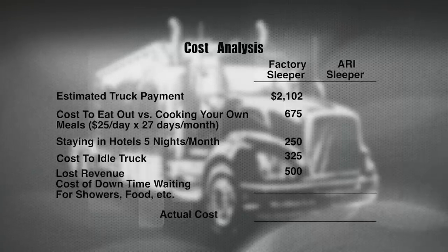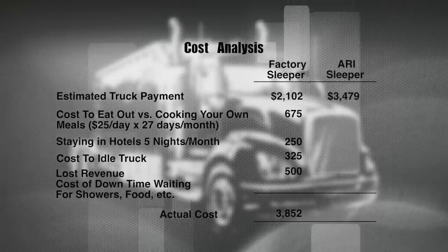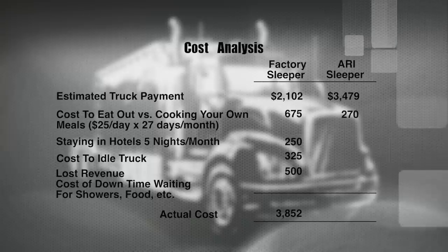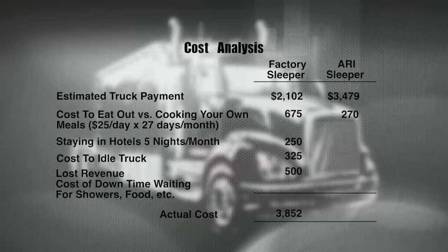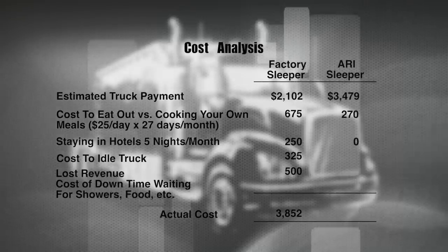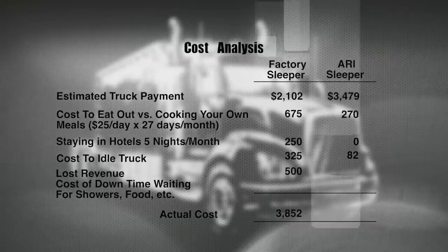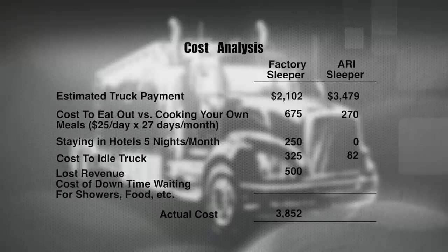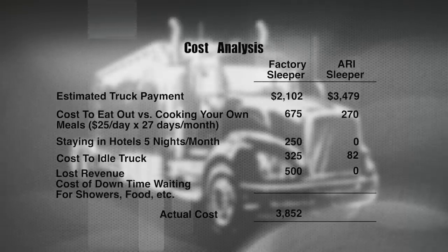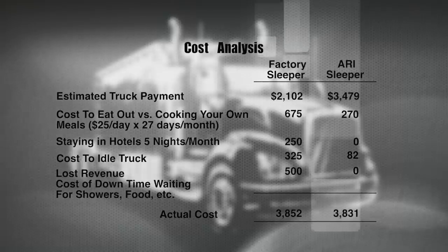That equates to a total monthly cost of $3,852. With an ARI Legacy Sleeper, a typical monthly truck payment is $3,479. However, you can easily save $15 per day or $405 per month by cooking instead of eating out, $250 per month on hotel costs, and $243 per month by running your APU instead of idling five hours per day. You'll also eliminate significant downtime, earning an extra $500 of income per month. As you can see from this side-by-side comparison, the ARI Legacy Sleeper will actually save you $21 per month.